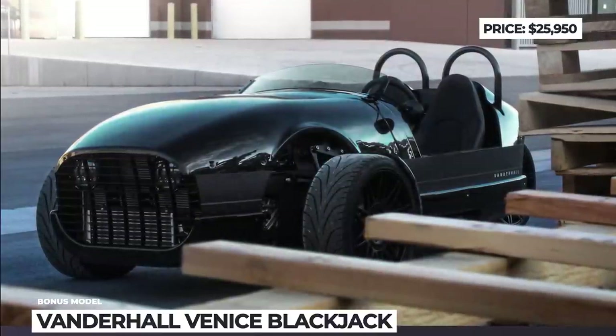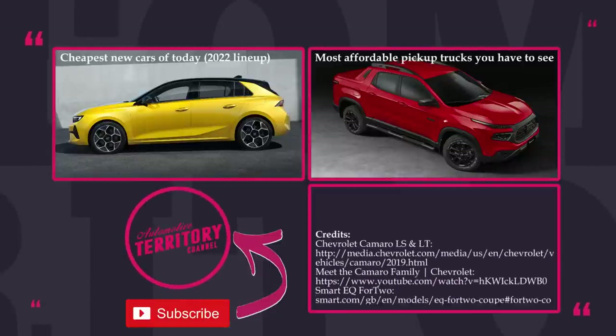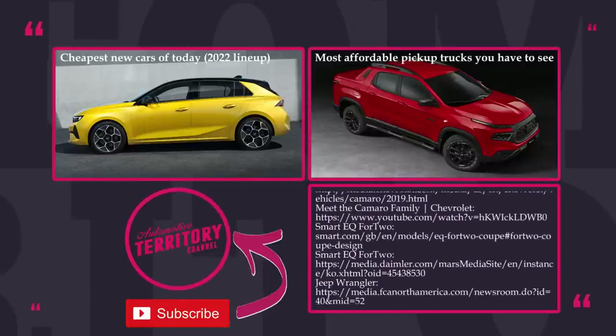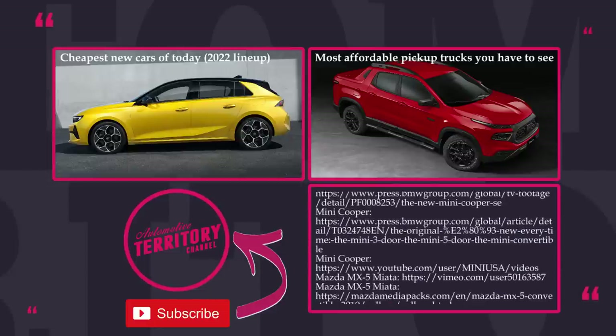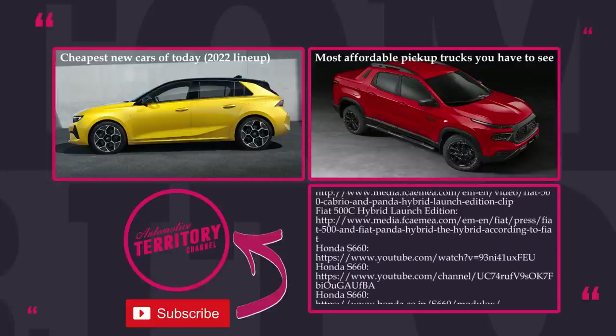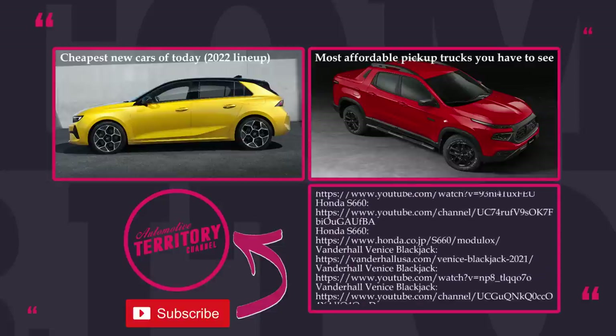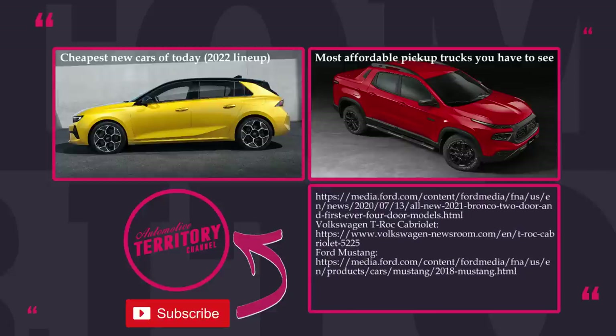We wish all of our viewers prosperity that would allow the transition from window shopping to actual buying of these beautiful convertibles. Make sure to mention your top options in the comments below and let us know how you feel about the roofless SUVs from this video. Subscribe to Automotive Territory, ring the notification bell, and definitely watch one more episode. May the torque be with you!